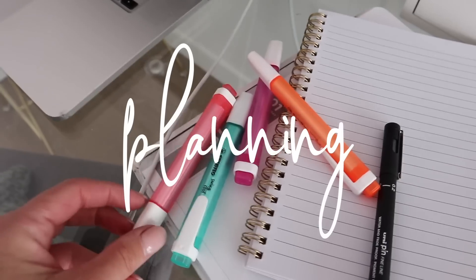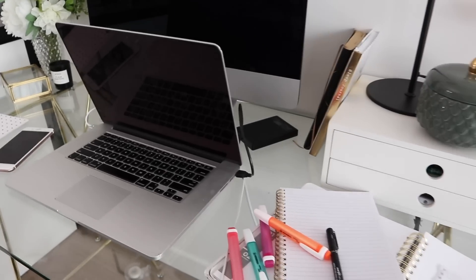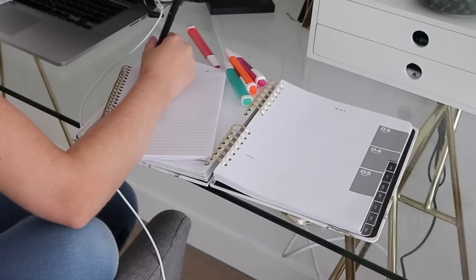I've recently been into using highlighters — I love these four colors, I think they're a nice combination. It's been helping me get all my thoughts out. I've been breaking tasks down into tiny things, which is actually quite helpful — it means I'm not forgetting anything. It does look overwhelming but it's really beneficial.